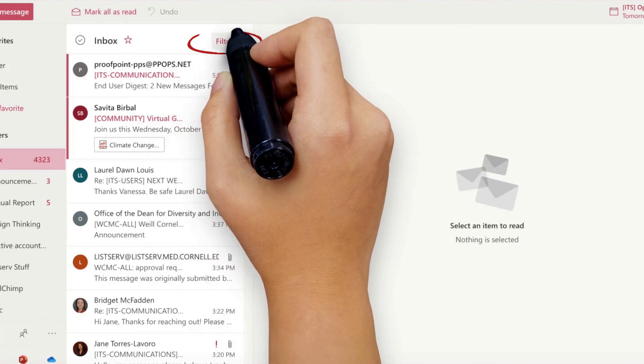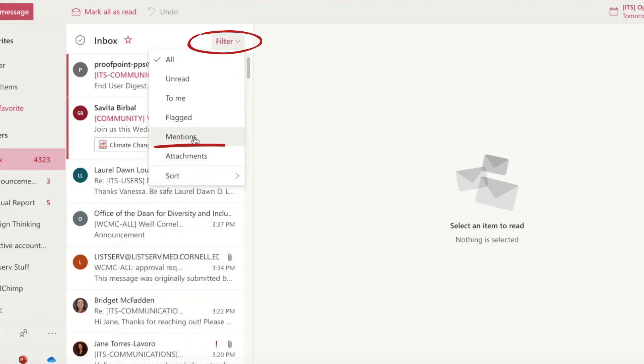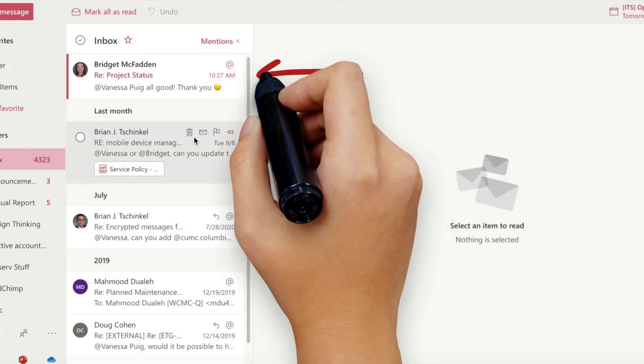The Mention feature works in both emails and calendar invites. You can even filter your inbox to search for messages you may have been mentioned in, so you can prioritize those first.